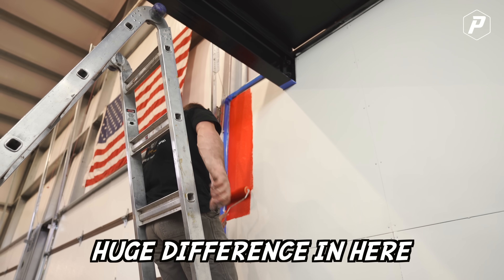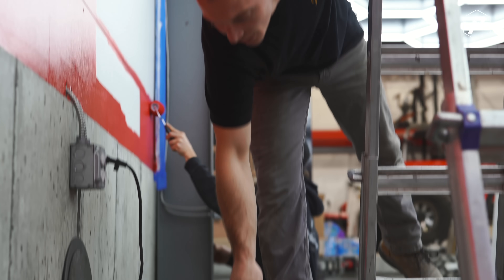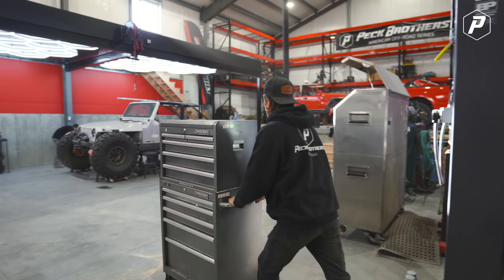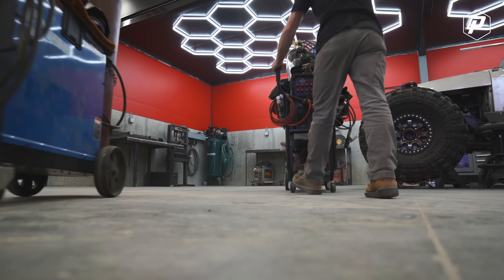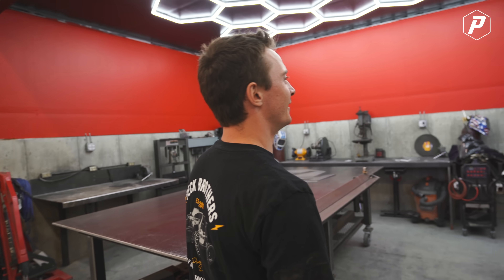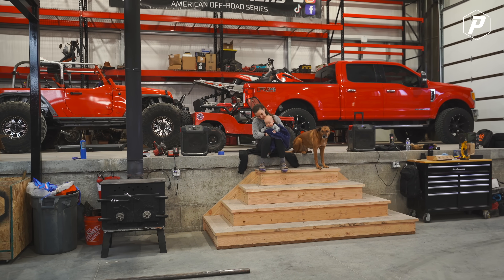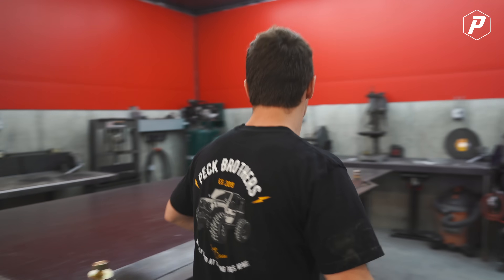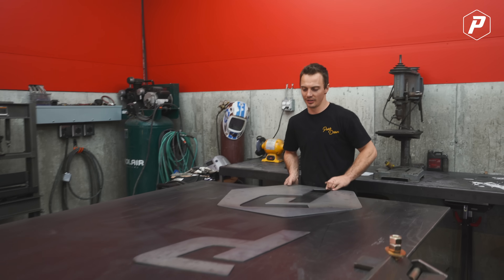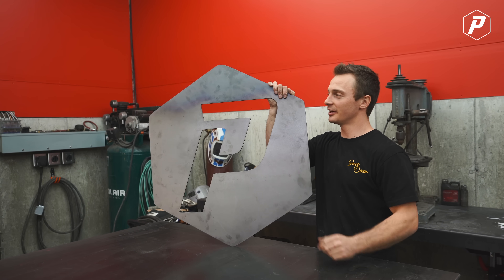That's going to make a huge difference in here. So a subscriber cut this out and gave it to us - it's making it sick. I've been dying to put this thing up, but the paint's still a little bit tacky so we need to wait on that. We'll just wait until the paint's dry and throw it up tomorrow.